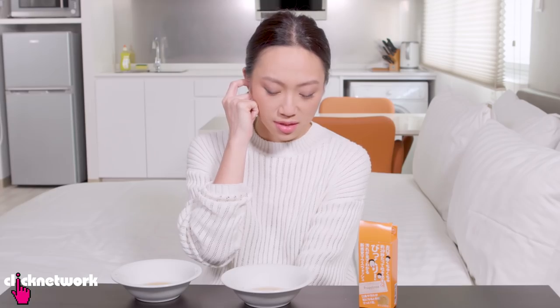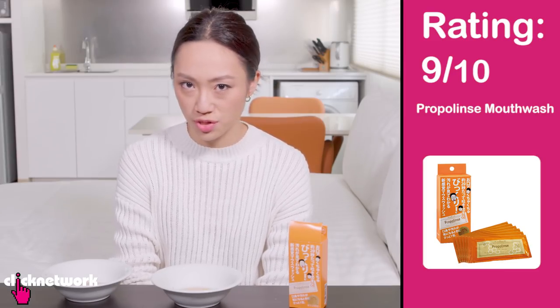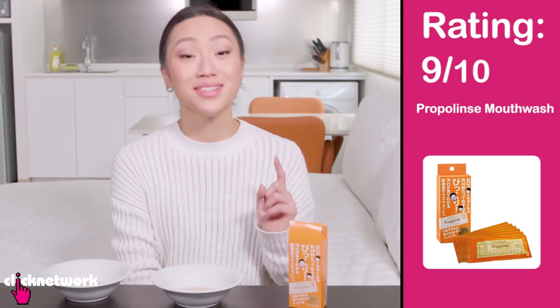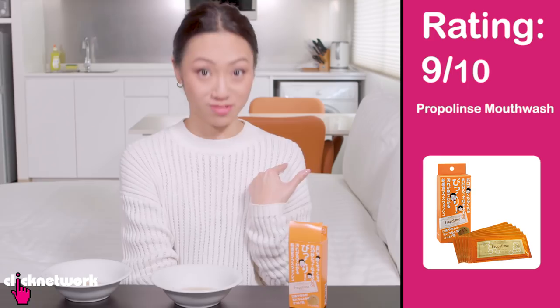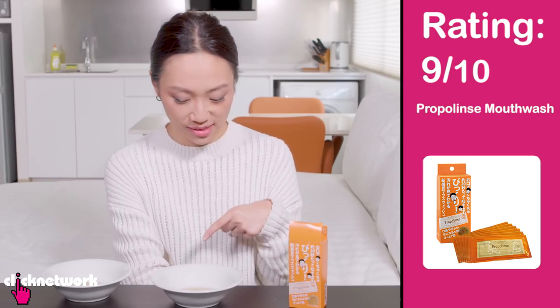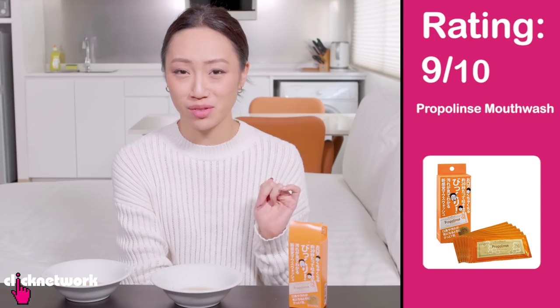It wasn't the most pleasant taste or smell. The aftertaste doesn't feel alcohol-y or minty — it kind of feels like an artificial sweetener aftertaste. I would give this a 9 out of 10 because the taste is a little bit strange and might take some getting used to. But in terms of effectiveness it does seem quite effective because even after brushing there's still a lot of stuff your toothbrush can't get rid of.